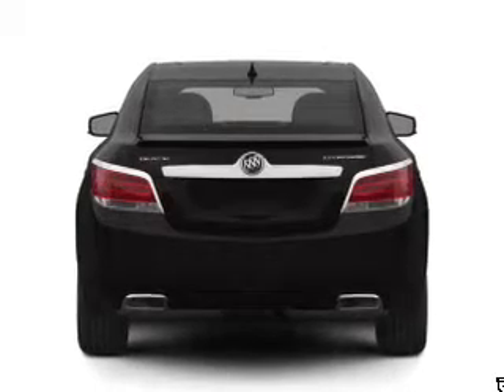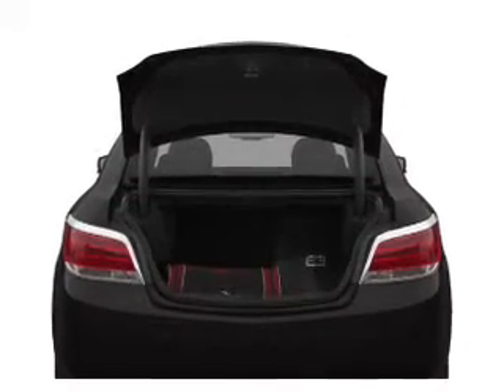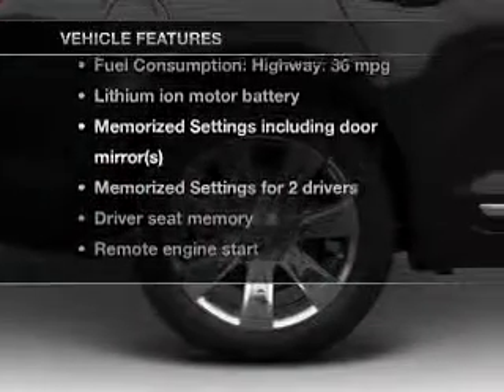The anti-lock braking system will keep you safe on the road. Power and reliability are a great combination — this vehicle has both. Plus, enjoy these notable features that are included in this vehicle.